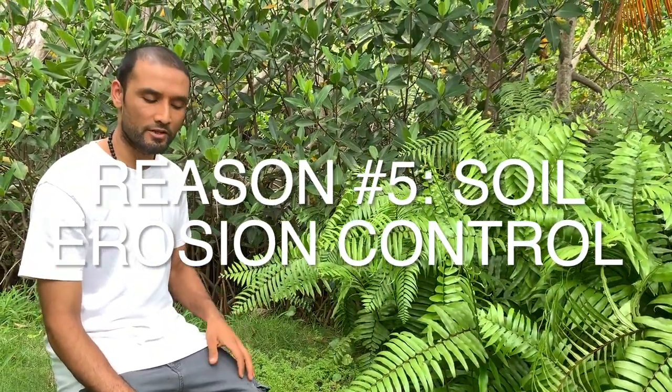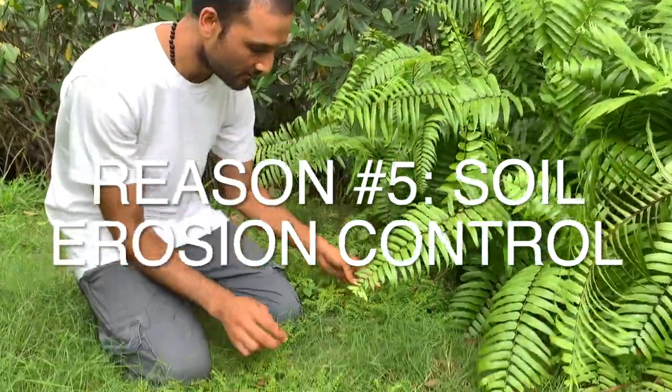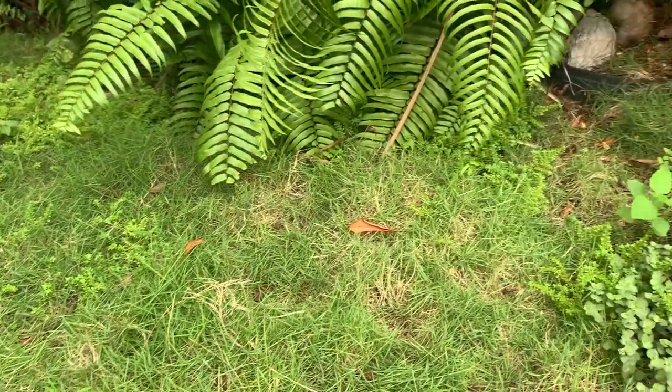Benefit number five: we have a river edge on our property that's constantly eroding. We have mangroves at the back which help preserve the edges, but for the land where mangrove isn't growing, we allowed whatever wanted to grow there naturally. We found that ground covers thrive in moist and wet conditions — these artillery ferns are actually helping hold the soil, and zoysia grass does very well even in drought.